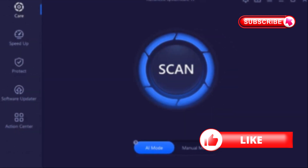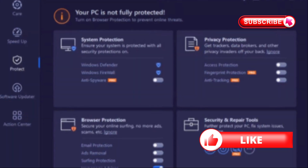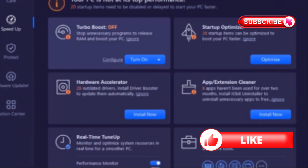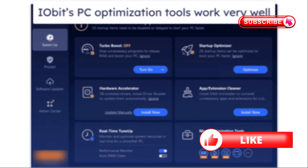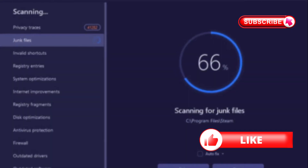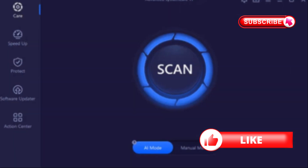Here's what makes it different from those basic PC cleaners: it's not just removing junk files, it's also protecting you with real-time antivirus powered by Bitdefender. So you're getting system optimization and security in one package. It cleans your registry, removes bloatware, updates your software automatically, and monitors your system performance in real time.